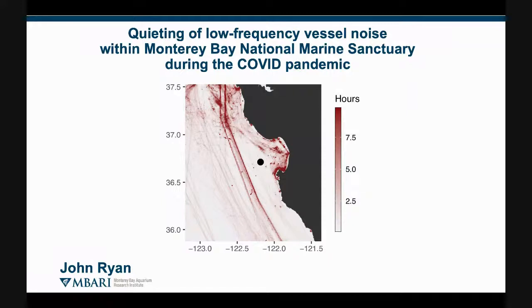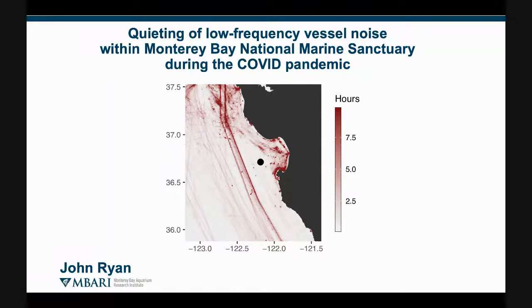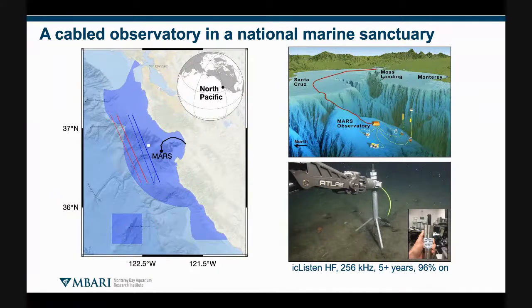As Rose introduced, we are interested in all sources of sound. In this brief summary, I'll describe how we've been looking at quieting of the soundscape in Monterey Bay National Marine Sanctuary during the pandemic. This opening graphic is a map of vessel traffic from AIS, and that black dot shows the location of the MARS Cable Observatory. MARS stands for Monterey Accelerated Research System. Zooming out from Monterey Bay, the cable is 52 kilometers long and ends at a feature called Smooth Ridge on the continental slope just outside Monterey Bay, adjacent to Monterey Submarine Canyon.